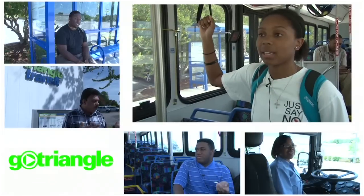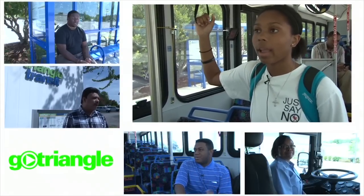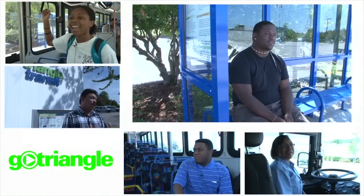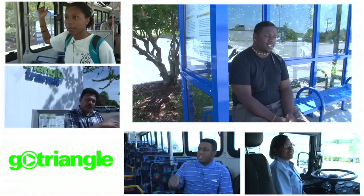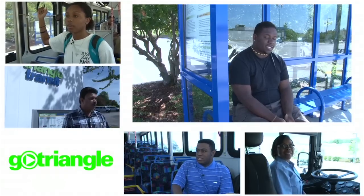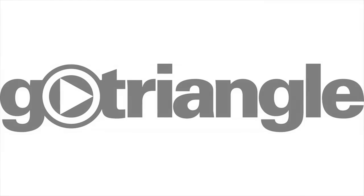I love riding these buses because I get around a lot more places and it's cheaper than driving a car, and I also get a chance to meet a lot of really cool people. It's real good service. It gets me from Raleigh to Chapel Hill — basically all the directions it goes. I also use DATA and CAT services. With GoTriangle, your trip starts here.